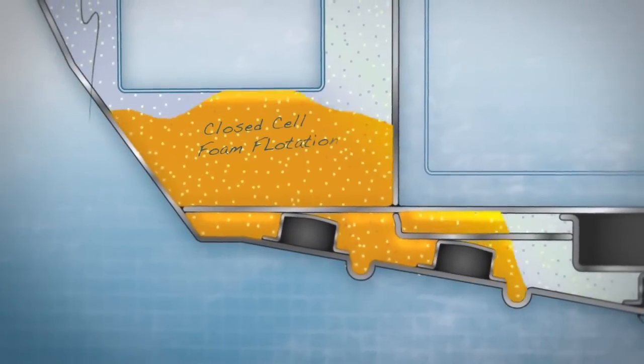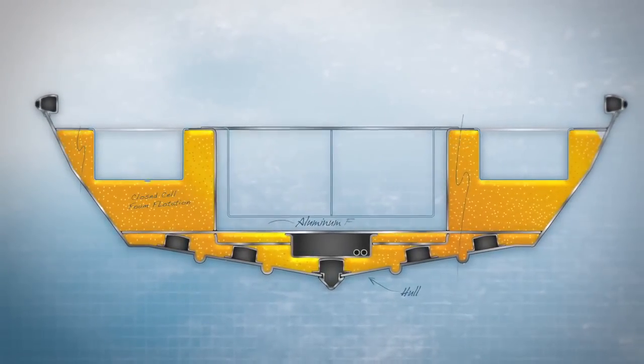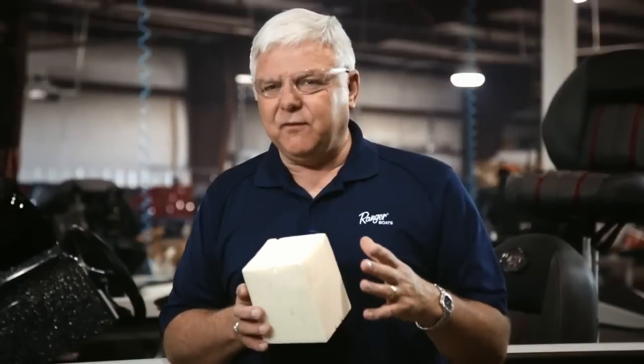We don't take chunks and place them in the boat. We put it in wet or as a froth. What that does is it attaches to the hull side and the deck side, making it very, very solid and very sound. So it's an important part of the way we build a boat and one of the differences of our five-star advantage.